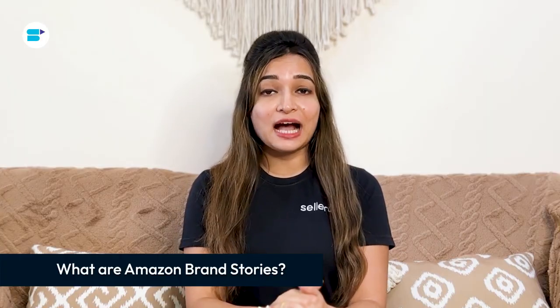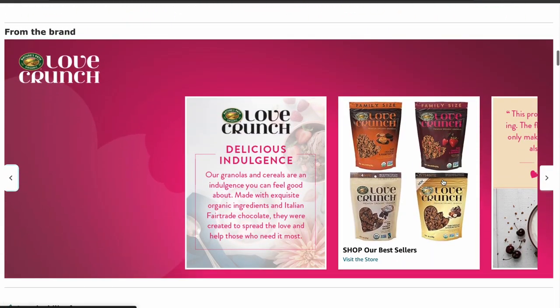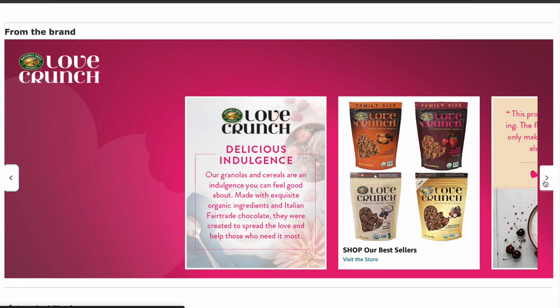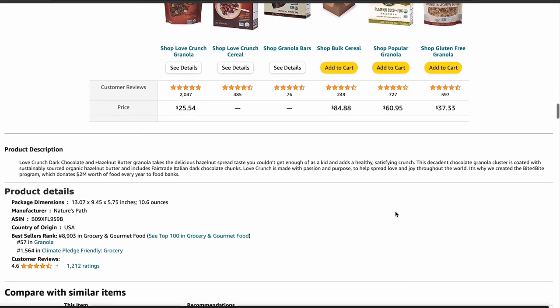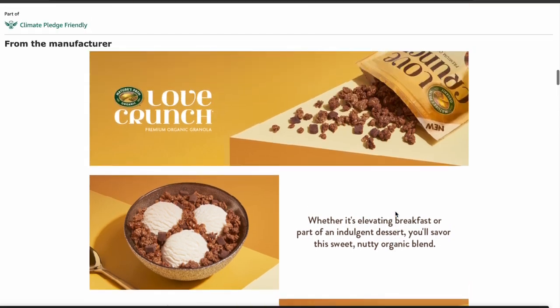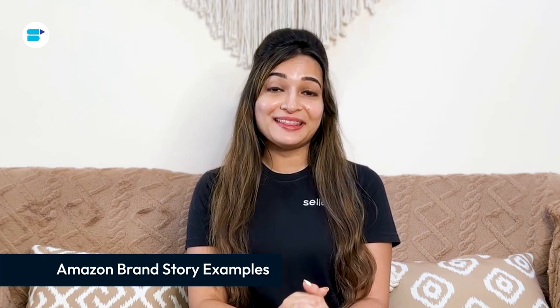Amazon brand stories are a part of Amazon's A plus content. When you visit Amazon on a computer, you'll see that the brand story is displayed in a rectangle with a background. You can scroll through it to see more sections — think of it like a presentation deck. Brand stories typically show up above the usual A plus content, though this can vary by category. To make one for your brand on Amazon, you just need to be registered as a brand on Amazon and have an active trademark.